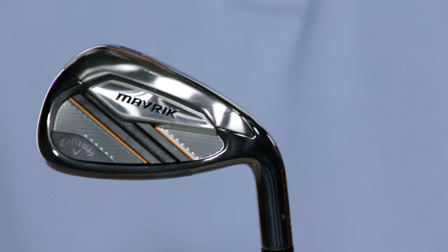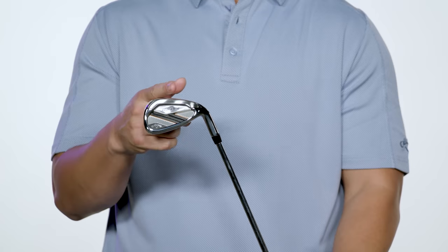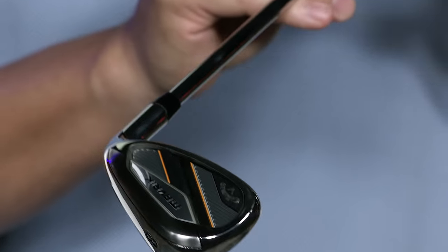The Maverick Iron features our tungsten energy core with a tungsten infused weight that allows us to precisely position the center of gravity to optimize launch conditions for each iron. And don't worry, these irons have amazing feel thanks to our urethane microsphere technology.